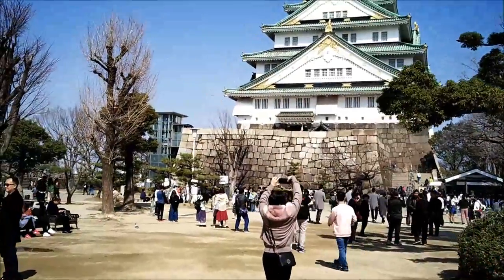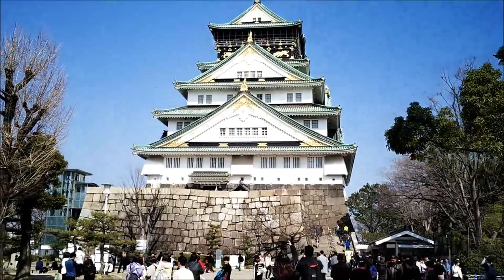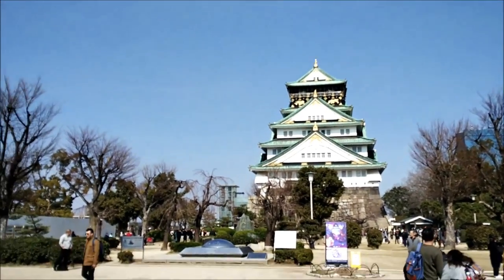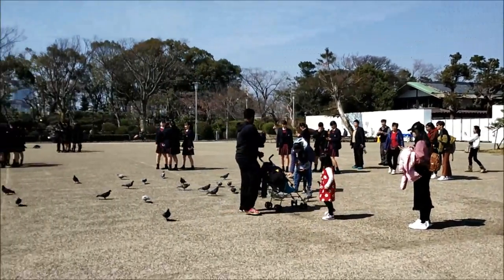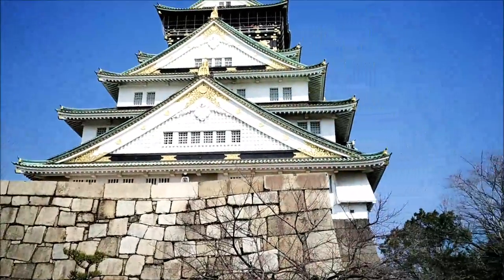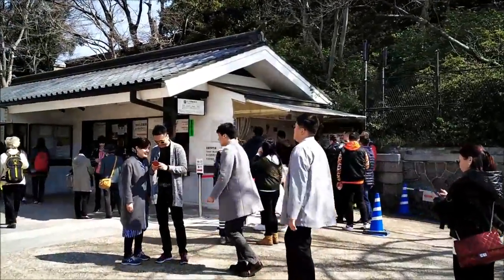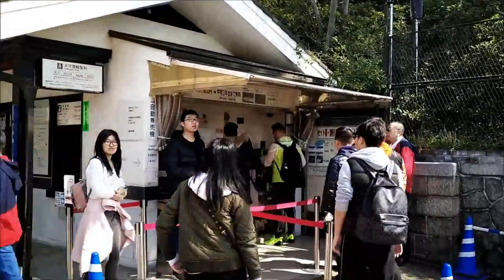Osaka Castle Park extends over 2 square kilometers and contains grassy lawns, plum, peach, and cherry blossom groves, sports facilities, the Osaka-Jo Hall Arena, and Toyokuni Shrine, which was first built in 1599 to commemorate Toyotomi Hideyoshi. Within the park grounds, the Nishinomaru garden is 200 yen to enter, featuring a tea house and many cherry trees popular in spring, making it a great spot from which to view the castle.